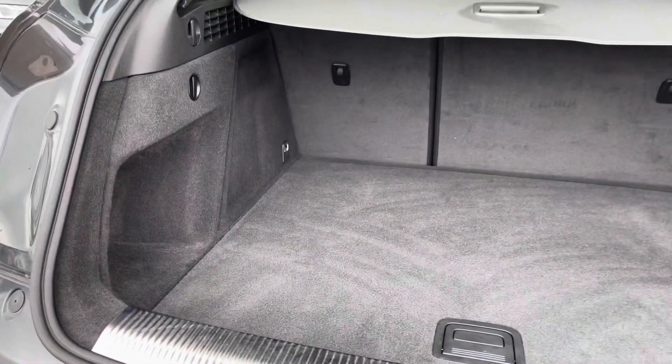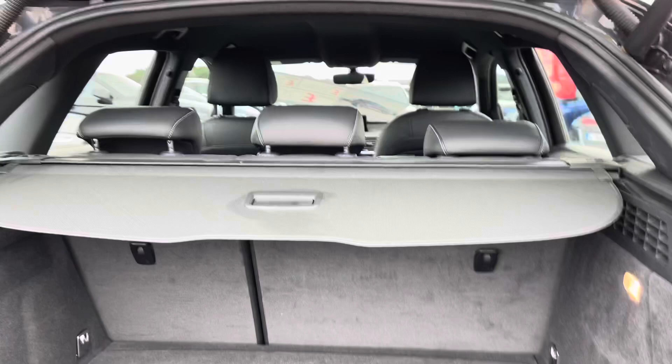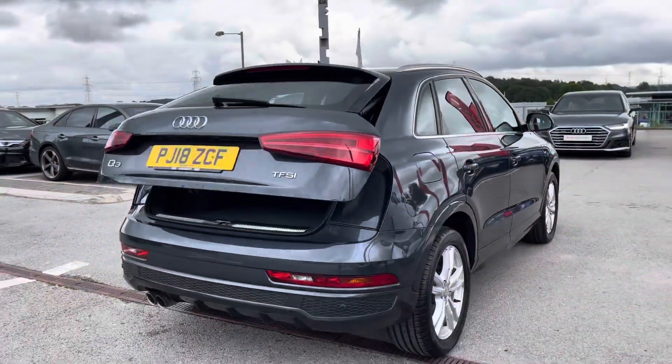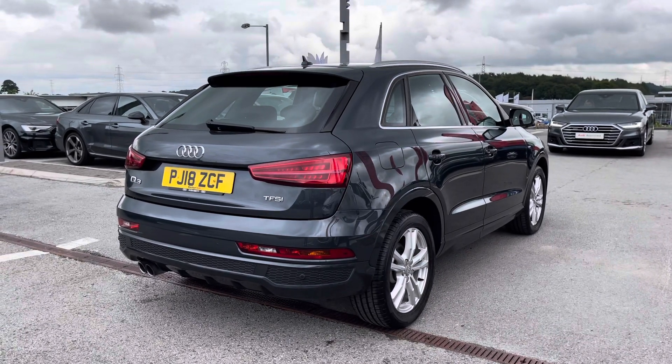Onto the boot space, we have an absolutely huge spacious boot in this Q3 so it definitely does not disappoint. It's really good for any large shopping trips or carrying luggage, and it is a power-operated tailgate so it comes down automatically with just one push of a button.